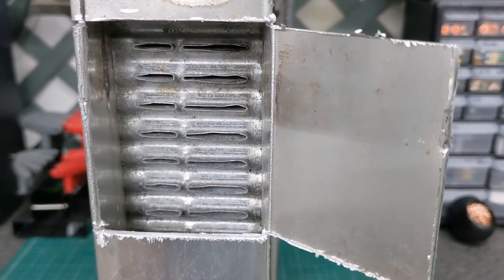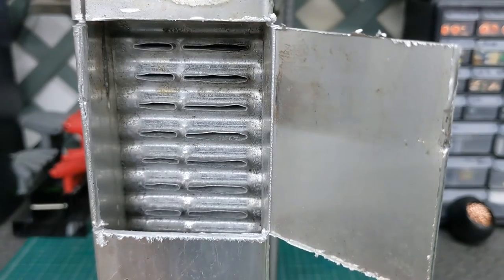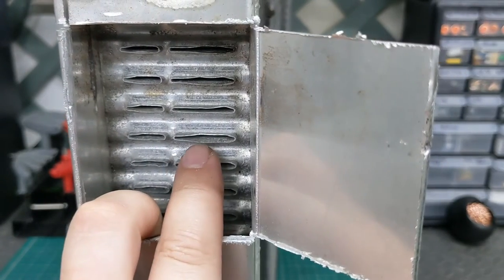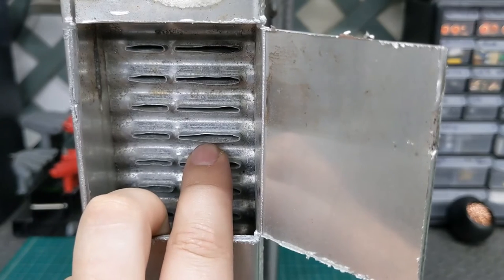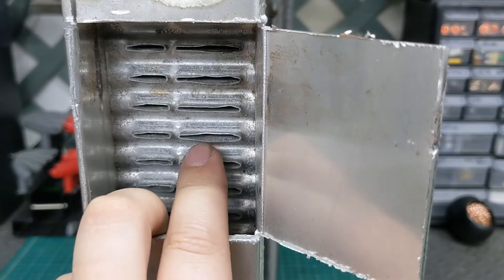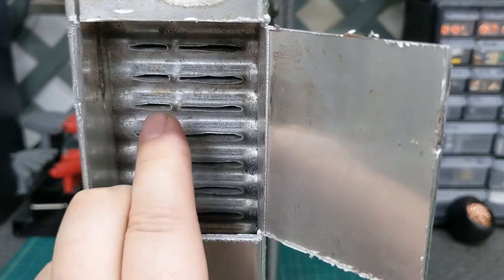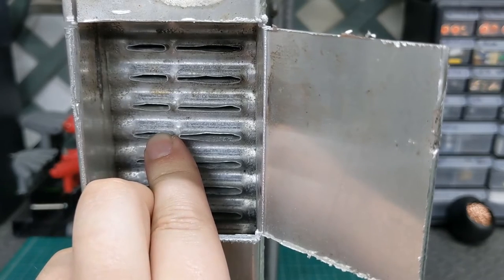These are your radiator rows. This is a two-row radiator — see how there's one and two. In a lot of radiator descriptions, you'll see it say this is a two-row radiator with one-inch tubes. Well, this is a two-row radiator with a one-inch tube here and a 0.5-inch tube here, so it's a total of 1.5 inches.